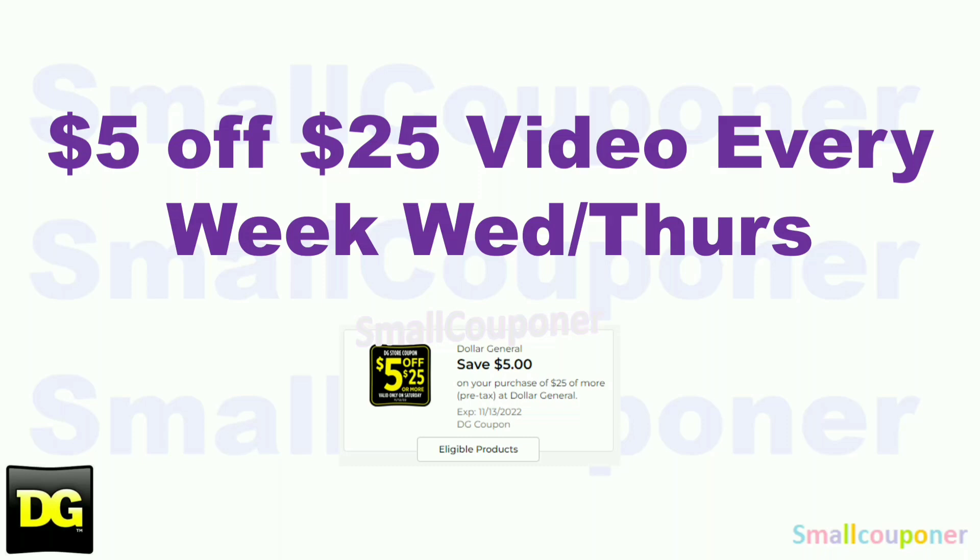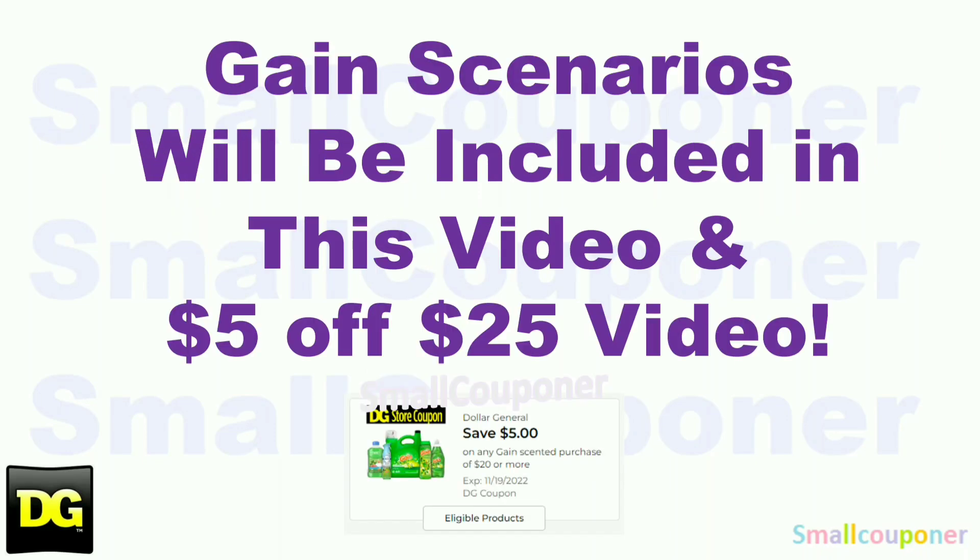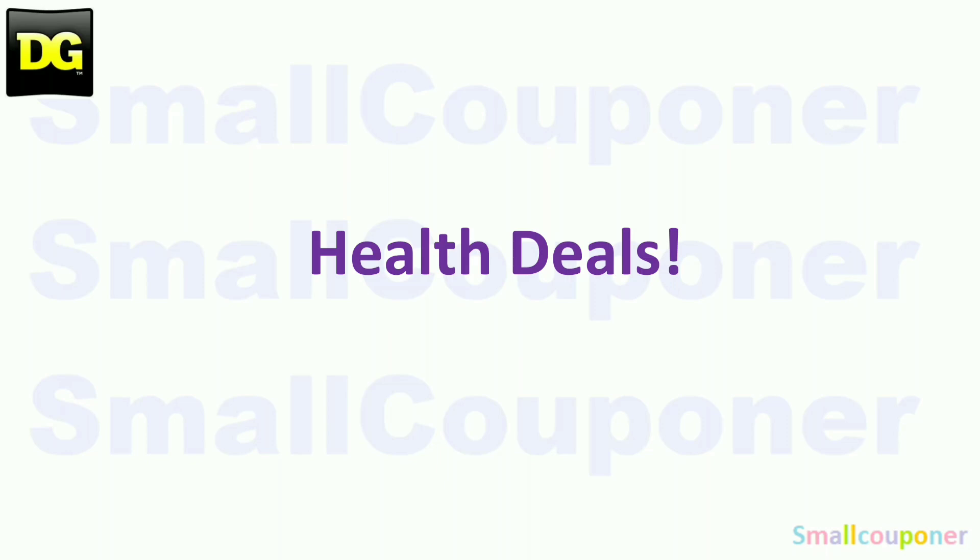I will be posting a $5.25 coupon every week on Wednesdays or Thursdays, and it will be for this Saturday, November 12th. Even though it says November 13th on the coupon, if you expand it and read the details it actually says November 12th — I think this may be a mistake. I will be including Gain scenarios in this video if you want to do it any day of the week, especially if the $5.25 does not combine with Gain at your store. If your store has the updated system, the $5.25 and the $5.20 Gain coupon will not combine. If they do combine, wait for the $5.25 scenarios video.